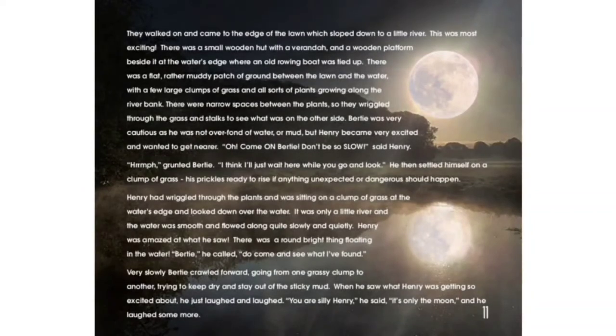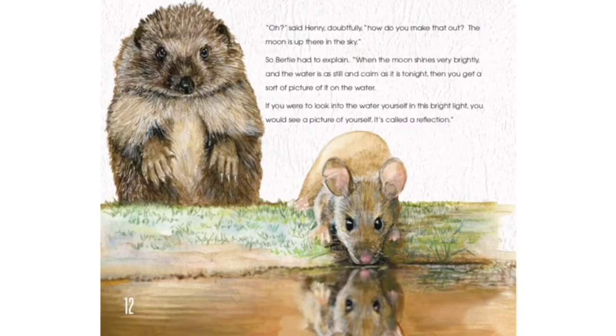Very slowly, Bertie crawled forward, going from one grassy clump to another, trying to keep dry and stay out of the sticky mud. When he saw what Henry was getting so excited about, he just laughed and laughed. "You are silly, Henry," he said. "It's only the moon." And he laughed some more. "Oh," said Henry doubtfully. "How do you make that out? The moon is up there, in the sky." So Bertie had to explain. "When the moon shines very brightly and the water is as still and calm as it is tonight, then you get a sort of picture of it on the water. If you were to look into the water yourself, in this bright light, you would see a picture of yourself. It's called a reflection."